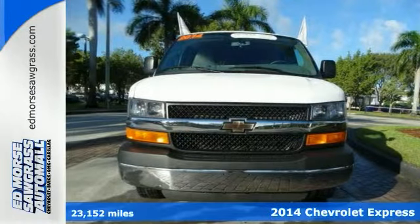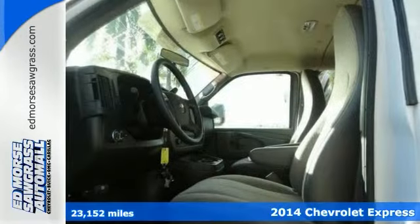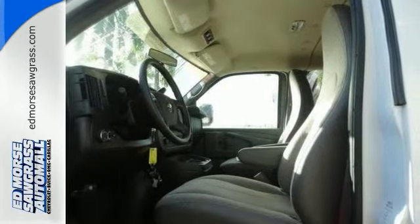Here's a 2014 Chevrolet Express. If you need a hard-working van that is as reliable and adaptable as you are, this Express is the one.